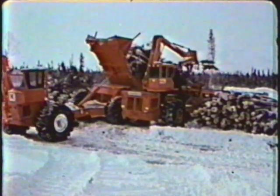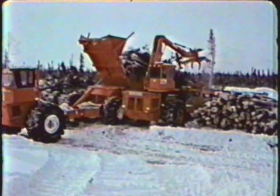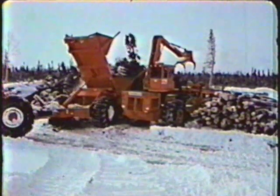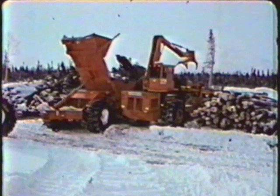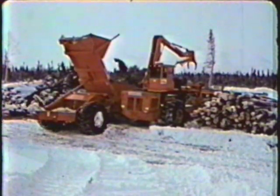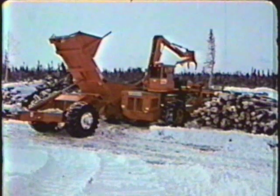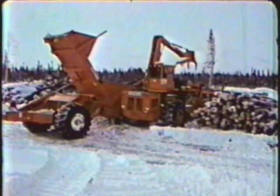This Coring feller forwarder in New Brunswick is delivering its load to a new Coring mobile bunch limber. After end dumping in a neat pile, the feller forwarder moves off, leaving the bunch limber to process the trees. As with all Coring machines, its hydrostatic drive and articulated chassis enable it to work on or off the road.